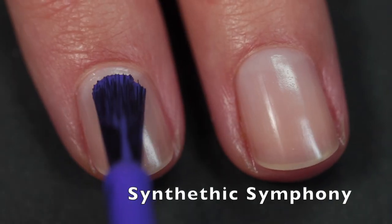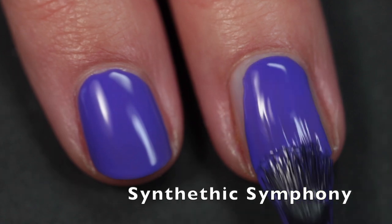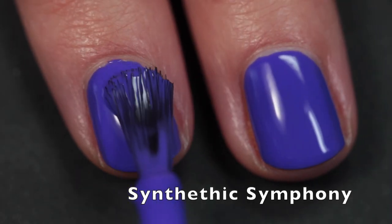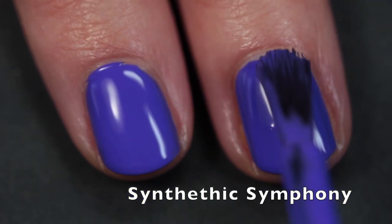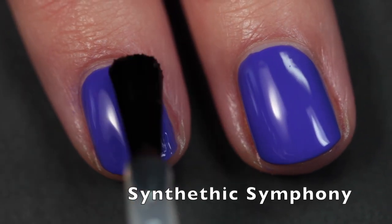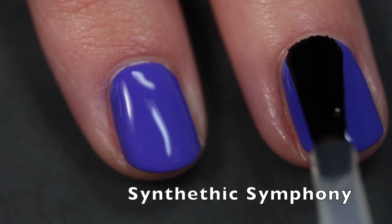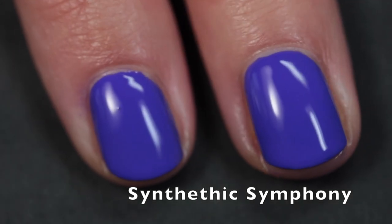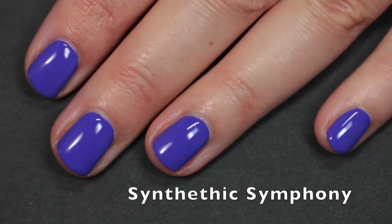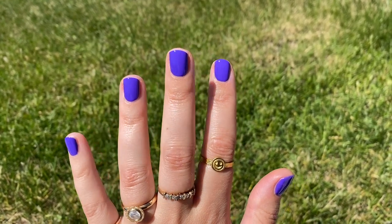Here's some nail art I did with Tangerine Dream as my base and the two greens you'll see later. Now here is Synthetic Symphony — this one is a super bright, super vibrant purple. It's a touch darker in real life than it appears on screen; I showed a clip outside in sunlight so you can get a better sense. As I mentioned, these dry dull because of the neon pigment, but putting top coat on brings the shine right back. If you're a purple lover, I think this one is really beautiful and unique with such a good formula.